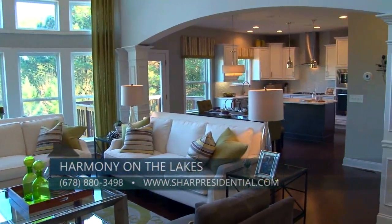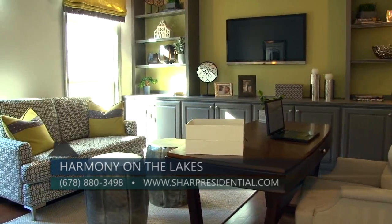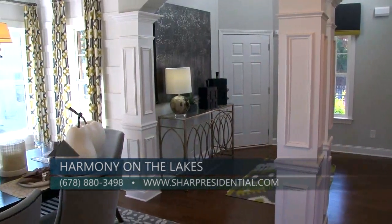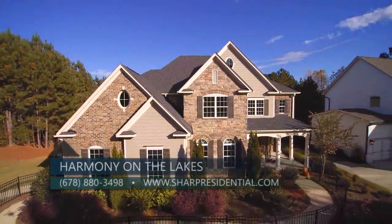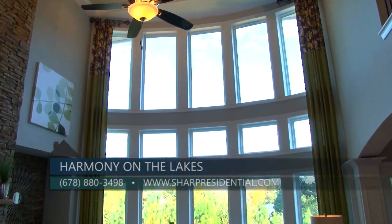Our current market home inventory includes three Avalon series homes, all on basements in the mid $300s, and one Brighton series home that has tons of upgrades. Our current incentive is $20,000 in upgrades. Our sales office is open daily — you can call us at 678-880-3498 and please visit our website at SharpResidential.com.